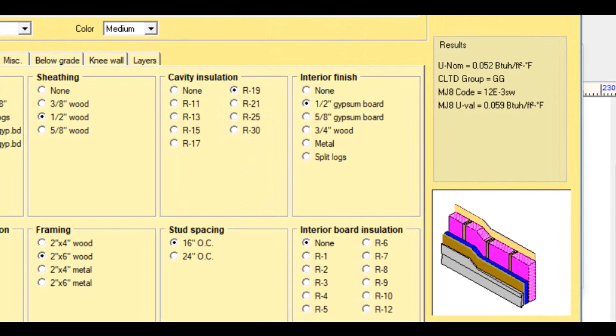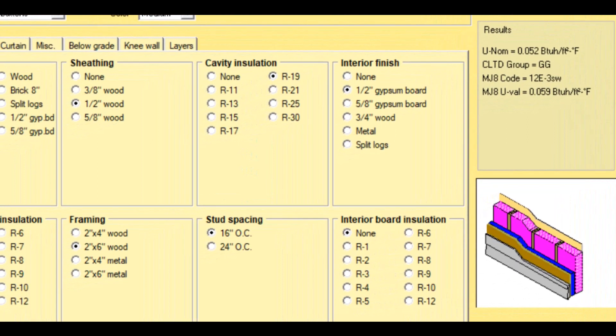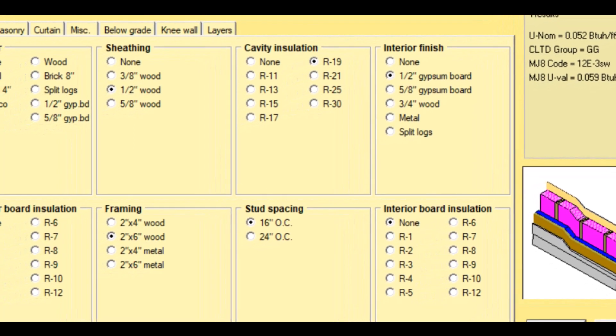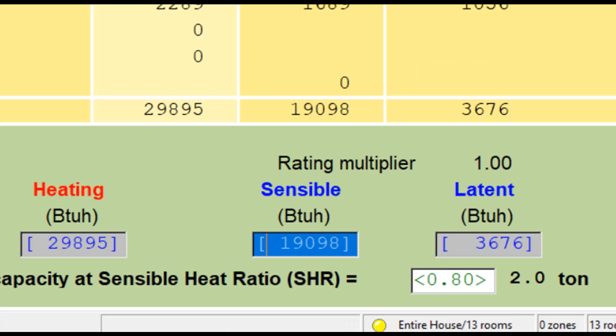Then I decided, for kicks and giggles, to model the house going all out. Instead of 2x4 R15 walls, I went with 2x6 R19 plus R3 continuous exterior insulation. I also replaced all the windows with very expensive, almost passive-house-level windows to see what that did to the load. In the end, it only brought the load down to 2 tons. So I would be spending all this money to save just half a ton. The pragmatic side of me couldn't see the logic, and the budget definitely wouldn't allow it — but it was a useful exercise to see what matters most when building a house.